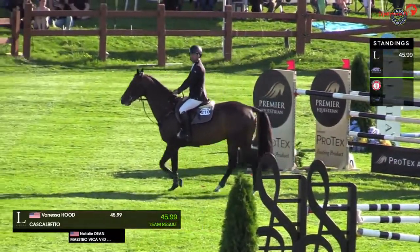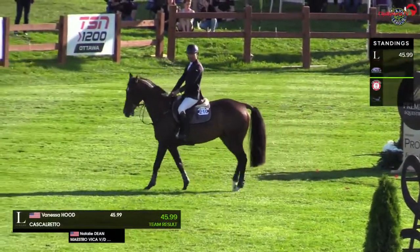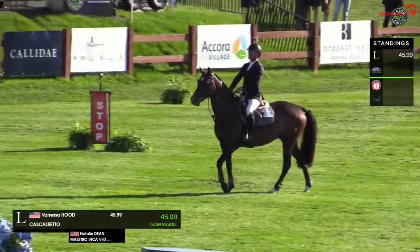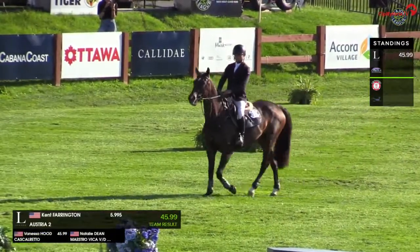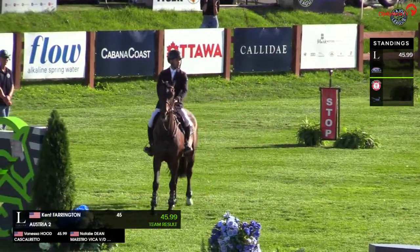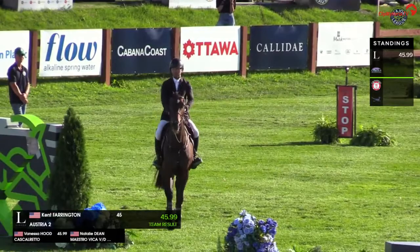She's laid it down there, but we could see another three or four seconds coming off this now, do you think? Yeah, she definitely laid it down, but this is a very, very fast horse. In my opinion, probably the fastest horse in the class. And if you want to see how this round needs to be ridden, I'd say this is a combination to watch.